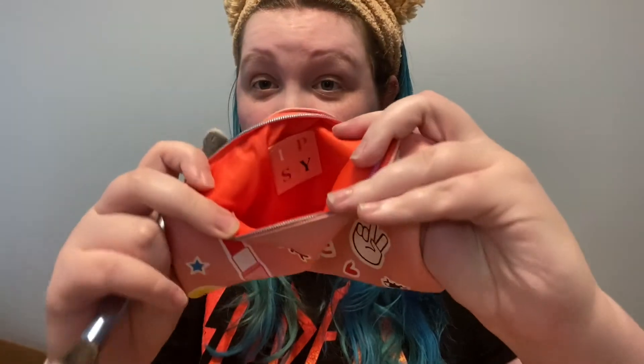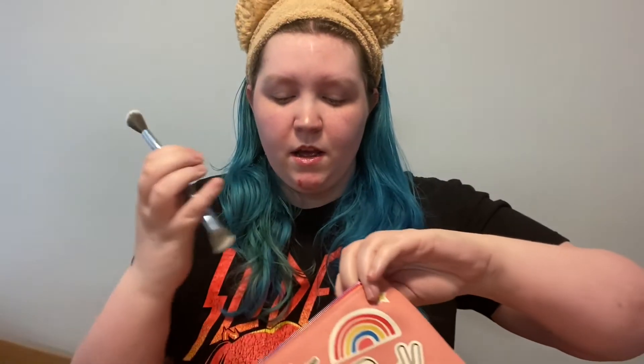This is the June bag — I don't think I said that. The front of the card says: 'Bold moves only. This month, amp up everything that makes you happy — glitter liners, rainbow accents — and celebrate the beauty that comes from being you.' I just really like that message, that's really cute. We're going to put all of our stuff back in our little bag. The inside of the bag says Ipsy, which I think is really cute. I love this bag.